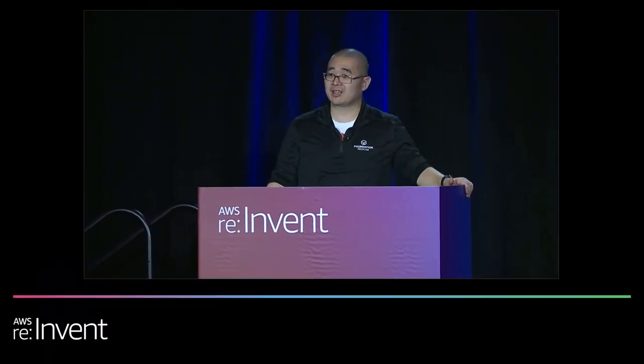I'm Jeff Lee, I lead the cloud architecture team here at Foundation Medicine. Today I'm going to talk about who we are as a company, what we do, one of the challenges we have, how DataSync addresses that challenge, and what's our eye on the future with DataSync at our company.